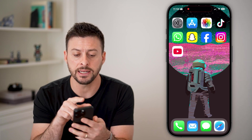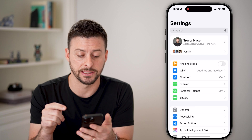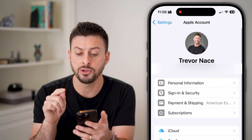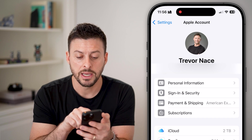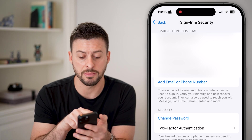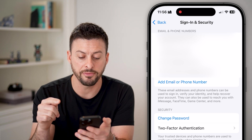Let's head into Settings and we'll do almost everything in the Settings itself. Start from the very top — tap on your name at the very top. This is your Apple account. The very first thing I would recommend doing is tapping on where it says 'Sign In and Security.' This will show you emails, phone numbers, your security, and recovery contacts.